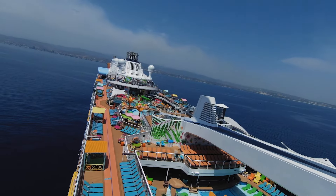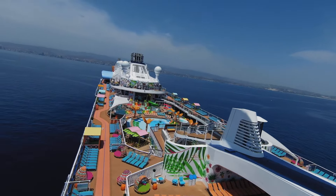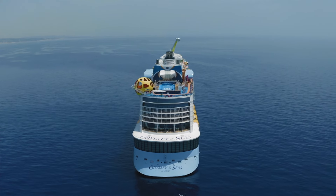With 26 Royal Caribbean ships to choose from, it can be hard to decide which is the best. From the massive Oasis-class ships to the more intimate Radiance-class, Royal Caribbean does have something for everyone. But which ship should you choose and which should you avoid? In this video, we're going to be taking a look at the best and worst ships in the Royal Caribbean fleet.